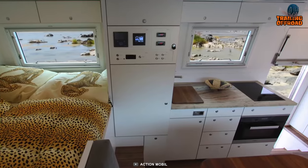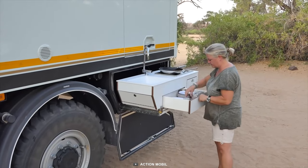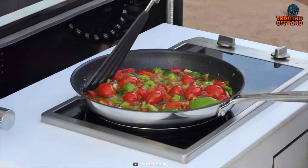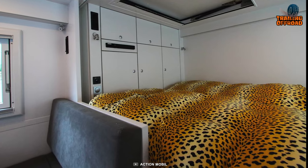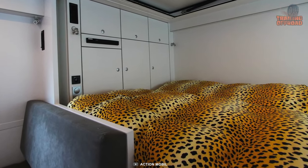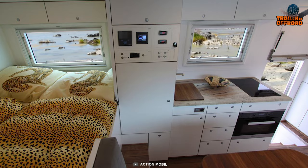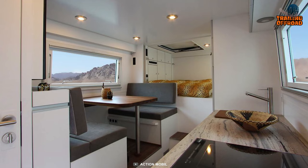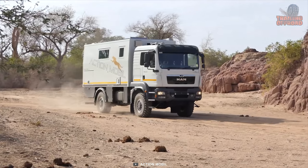The full kitchen is complete with a fridge, Miele gas oven, and induction stove, making it easy to cook delicious meals no matter where your travels take you. The bed in the 5000 Cheetah is cleverly designed to maximize space and comfort, and with the compact cabin design and wooden furniture, you'll have plenty of room to relax and unwind after a long day of exploring.